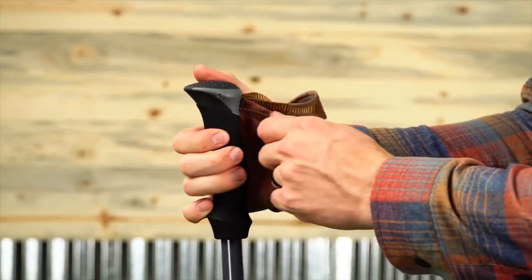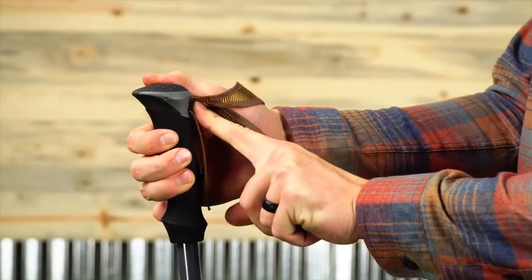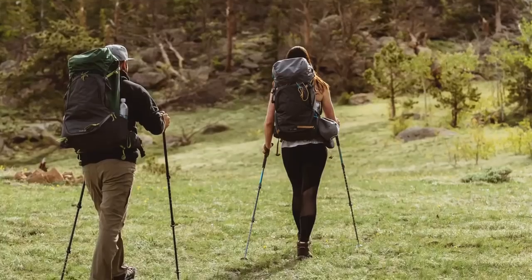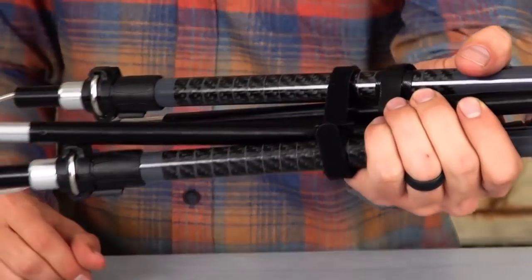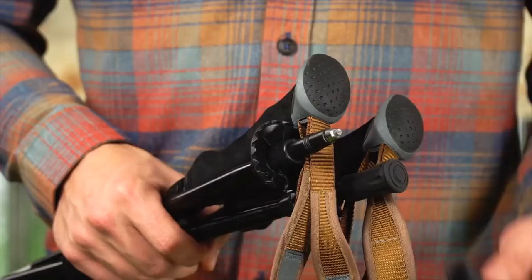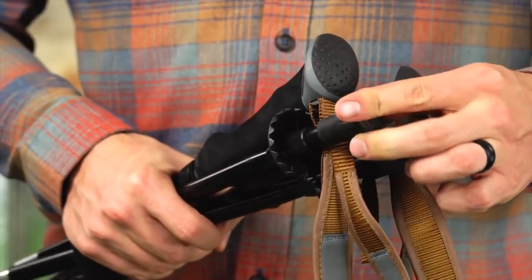The molded EVA foam grip and adjustable wrist strap make for a comfortable, secure hold on the go. Built to help you travel through the backcountry with ease, each pair comes with a hook and loop keeper strap and a pair of covers to protect the non-slip carbide tips.